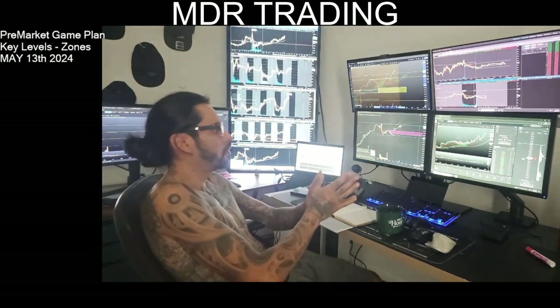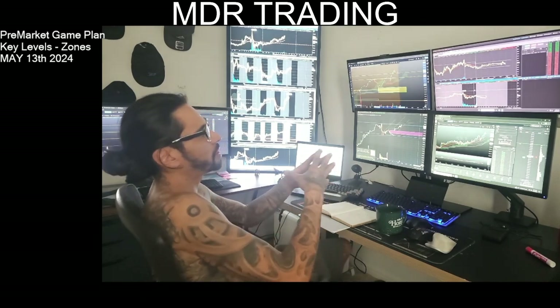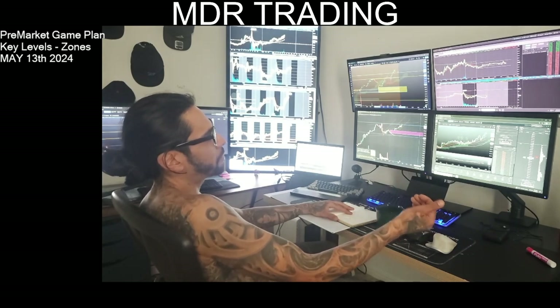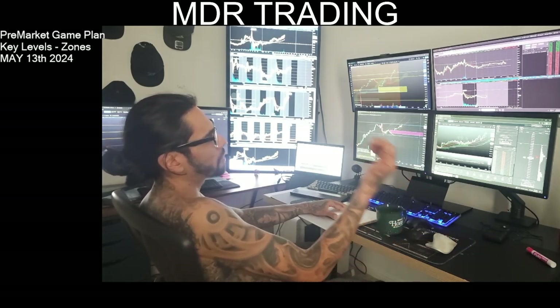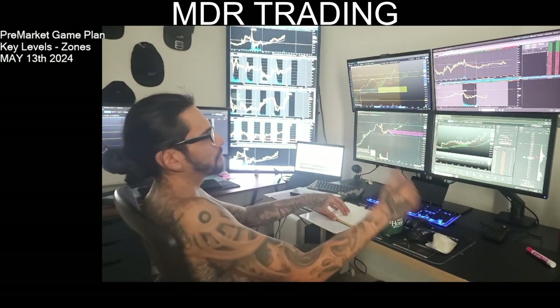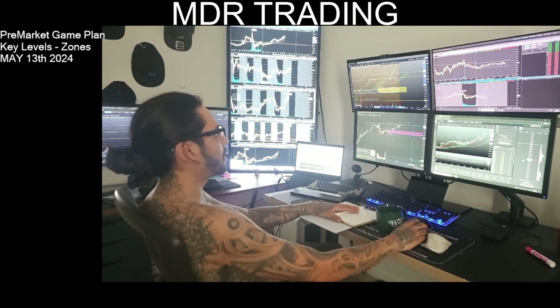Another rule I'll be following is no trades until 30 minutes into the session. I want a range to be built, I want people to get faked out and washed out, and then I'll start trading. I'm looking to maybe trade one to two hours today and that's it.